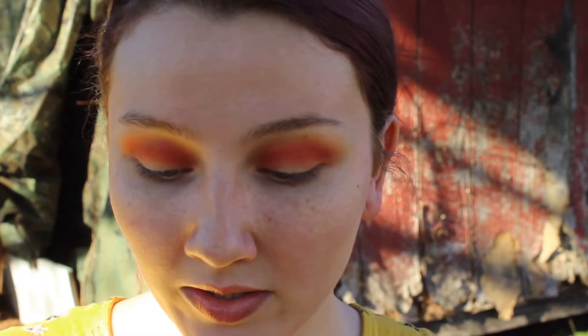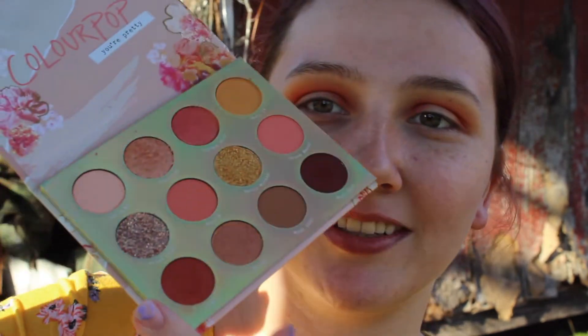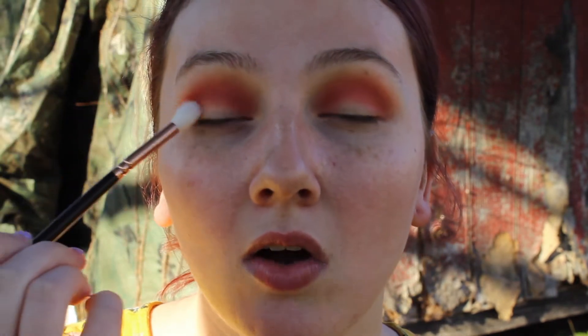Okay, we are back — my camera died and I was really sad about it. We've got my hair pulled back so it's out of my face. Now we're going to take Feel Free from the ColourPop palette — it's this dark color over here on the corner, it's super pretty — and we're going to focus it more on the outer crease area and blend it in.